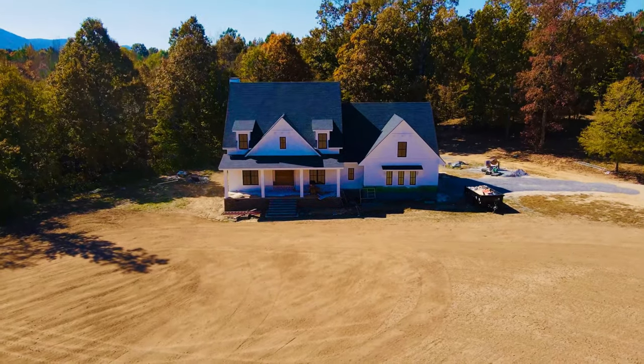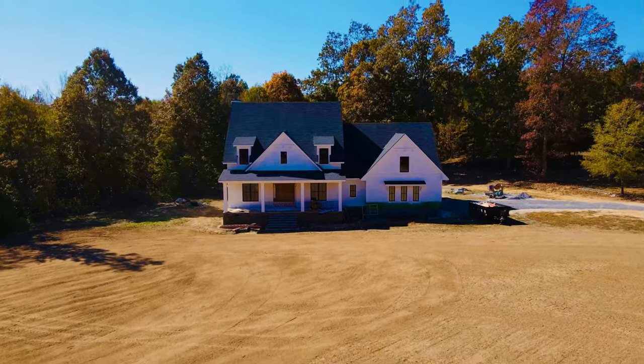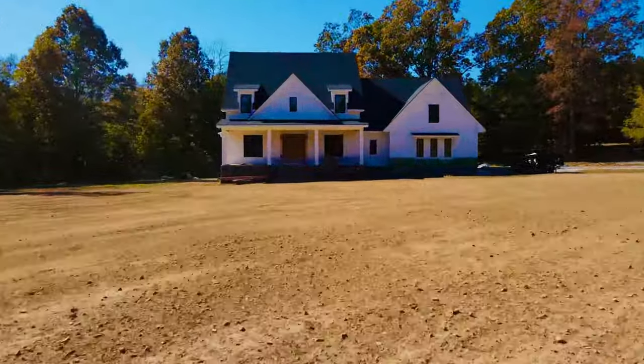We've got countertops being installed next week, followed by the final finishing of the floors, and then we should be able to start moving our stuff in as they finish it all up.